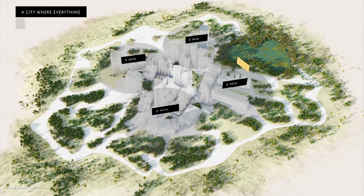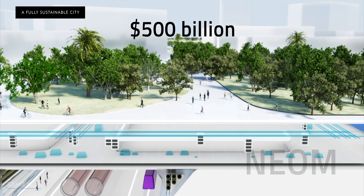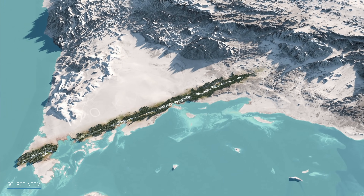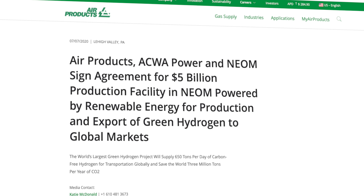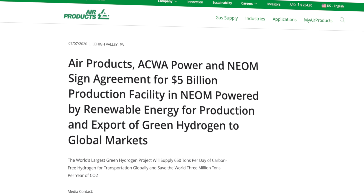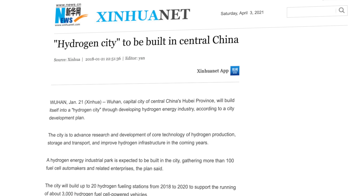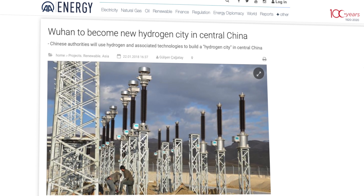Green hydrogen can also inspire visions of futuristic cities, like the Saudi Arabian Neom — a $500 billion urban project whose energy demand will come from renewable hydrogen. To make the dream come true, US company Air Products and Chemicals has been building what they claim to be the world's greenest hydrogen plant, with four gigawatts worth of solar and wind installations generating the clean fuel. And then there's Wuhan — China is planning to shape it into a hydrogen city with up to 100 fueling stations by 2025.